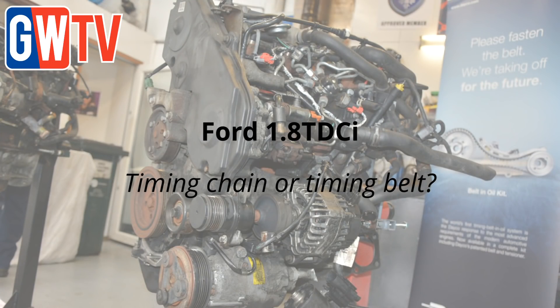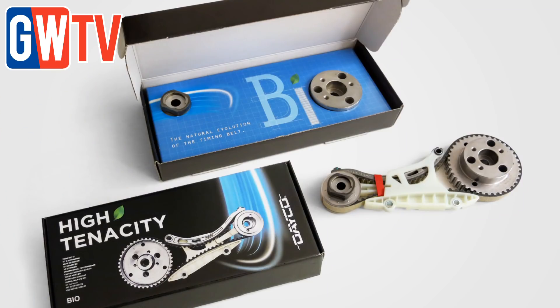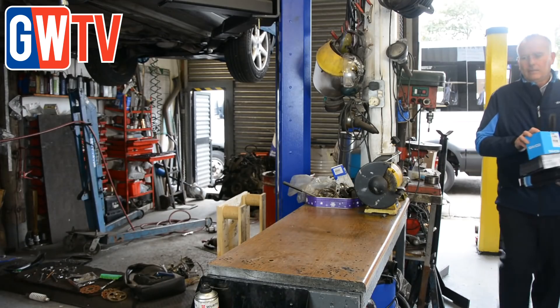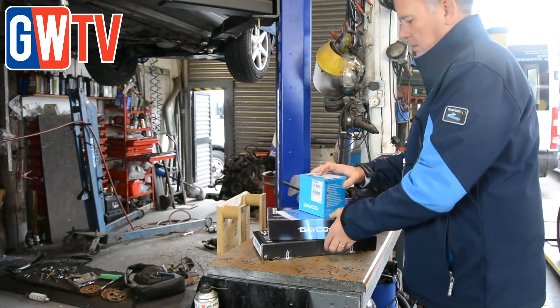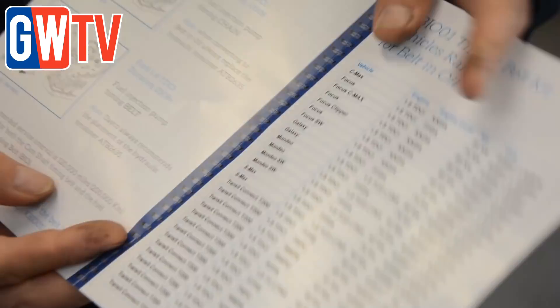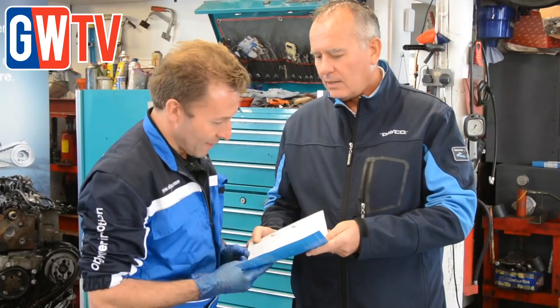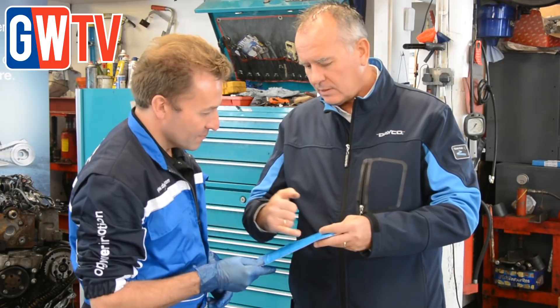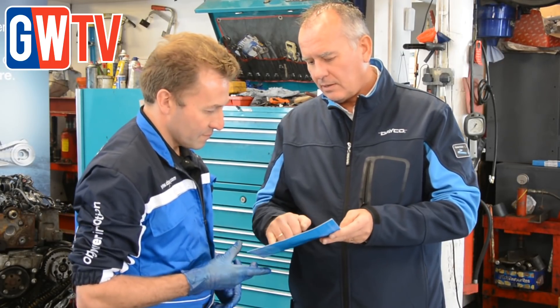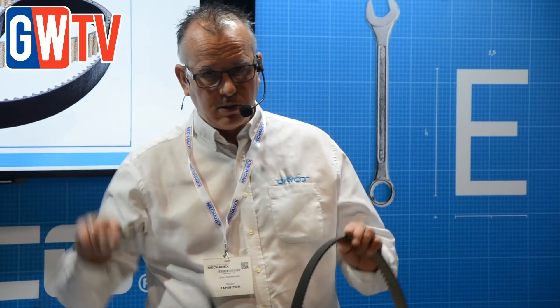A large number of workshops remain unaware that Ford's popular 1.8 TDCi Lynx engine can have two high-tenacity timing belt systems, according to OE timing belt manufacturer Dayco. Widely used to power Focus, Mondeo, Galaxy and Transit Connect models between 1998 and 2013, the Lynx engine was initially launched with a timing belt for the upper drive system and a timing chain for the lower drive system. However, in 2007, Dayco designed the world's first belt-in-oil drive system to supersede the chain-driven high-pressure injection pump, as Dayco's Glenn Goldstone explains.